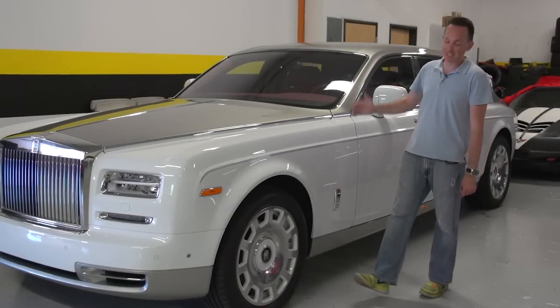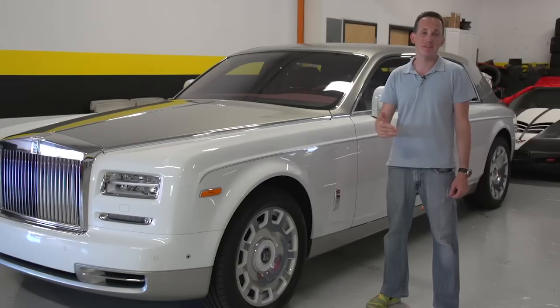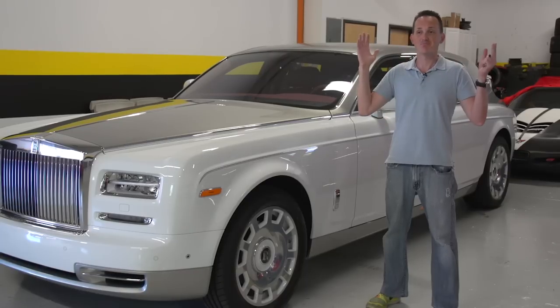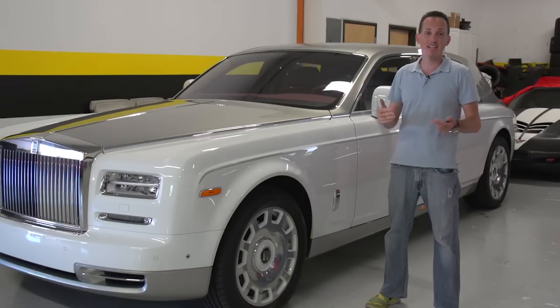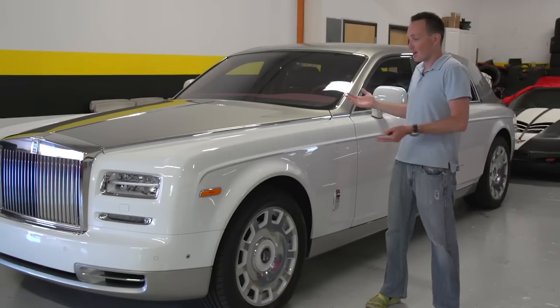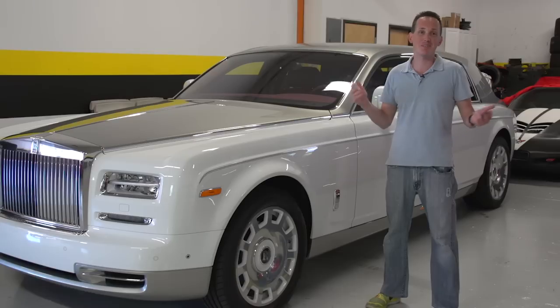Rob Ferretti here, and next to me I have a $600,000 Rolls-Royce extended wheelbase Phantom. Spending $600,000 on a luxury car is not in the cards for me — it's just mind blowing. You start to wonder: you can go out and buy an S550 for $120,000, a Bentley maybe $250,000 — what are you getting for $600,000? I'm about to show you some of the options you didn't even know you really wanted, but probably do if you have the money to spend.